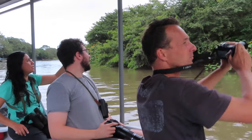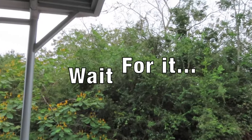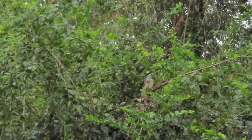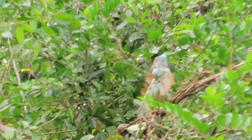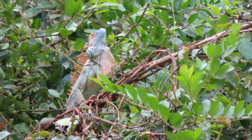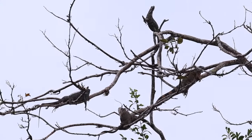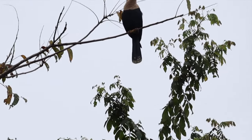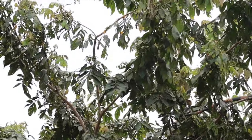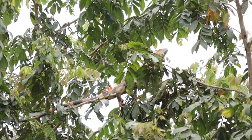What's cooler than spotting an iguana in a tree? Wait for it — spotting a bunch of them! Did you know iguanas can actually change colors? For example, during breeding season they become more visible to other mates, but also to mark off their territories.